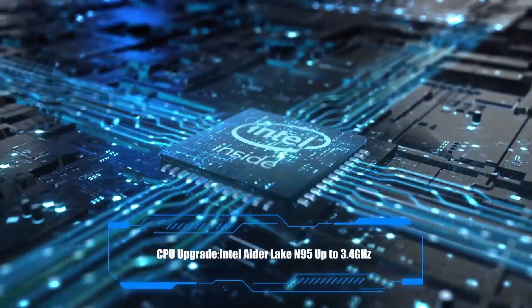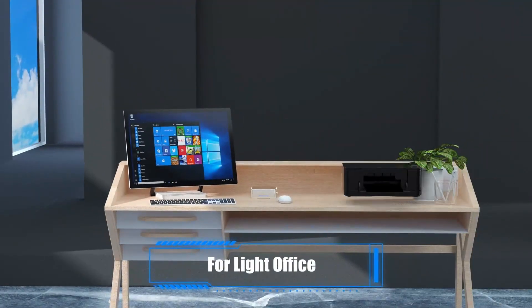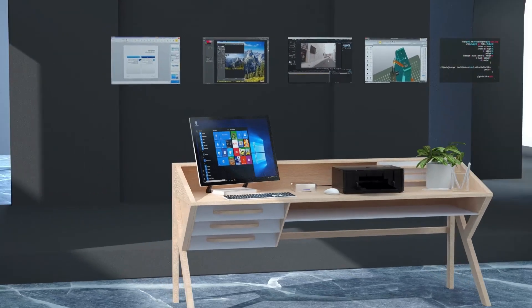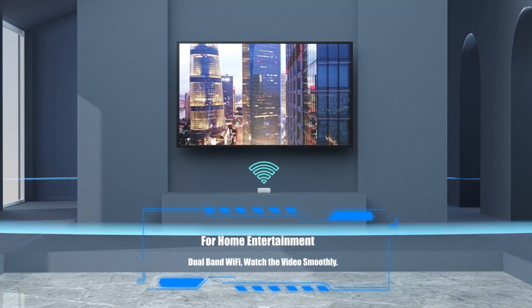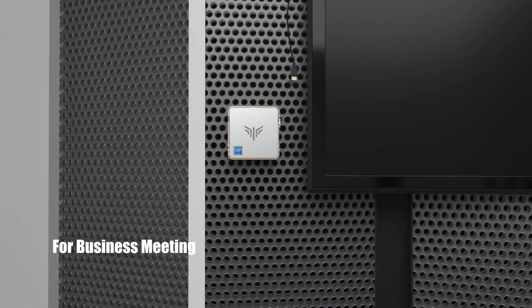With 16GB RAM and a 512GB SSD, plus support for an additional 2.5-inch SSD, you'll have more than enough performance and storage for all your needs. It also features Gigabit Ethernet, Wi-Fi, Bluetooth, and supports triple-screen 4K display, making it one of the most versatile mini PCs in its price range.